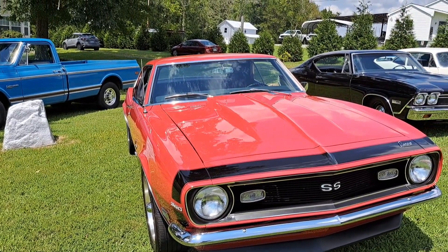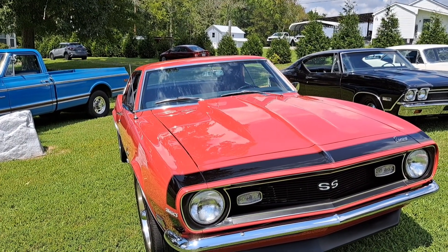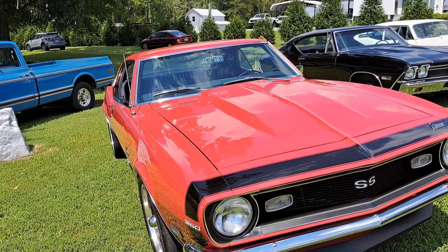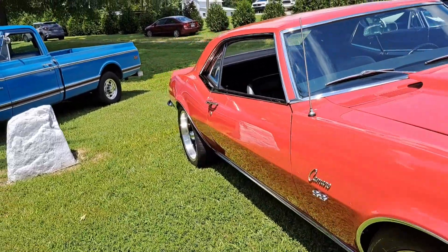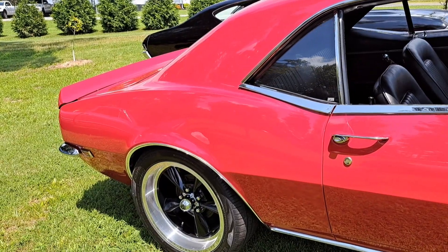It's got a 68-dated 327 in it, which I believe actually has a 350 crank, so it's effectively a 350 even though it's coded for a 210-horse 327. It has a three-speed Saginaw and a 308 10-bolt under the car. It runs very, very well and drives out nice.